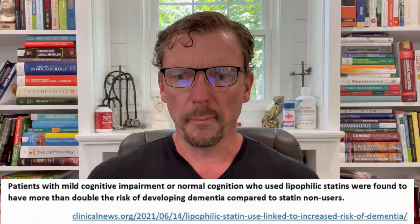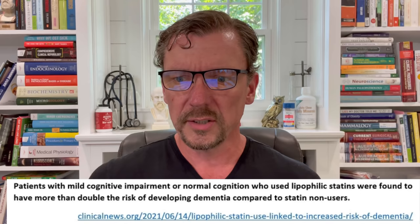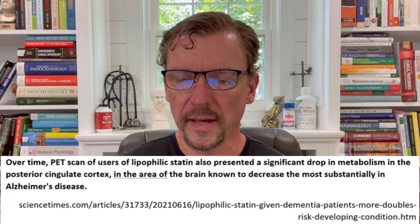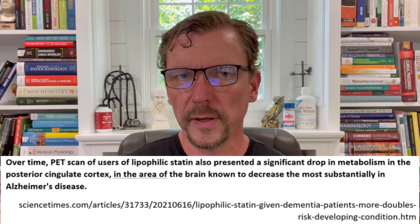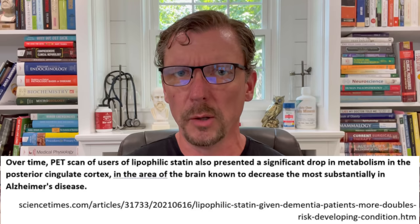The researchers found through subjective and objective testing that patients with mild cognitive impairment or normal cognition who used lipophilic statins were found to have more than double the risk of developing dementia compared to statin non-users. When the researchers performed PET scans on the brains of these patients later in the study, they found that users of lipophilic statins also showed a significant drop in metabolism in the posterior cingulate cortex — the area of the brain known to decrease the most substantially in Alzheimer's dementia.